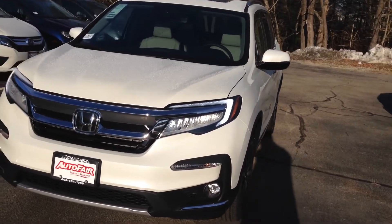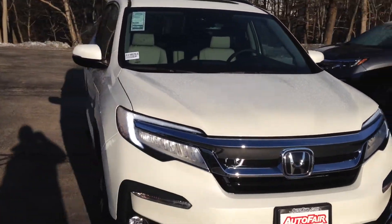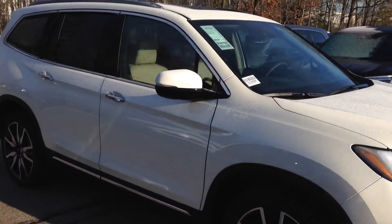Good morning, Brock. This is BJ Thompson over at Auto Fair Honda in Manchester, New Hampshire. I'm going to make you a quick walk around video on the 2019 Honda Pilot Elite you looked at online.